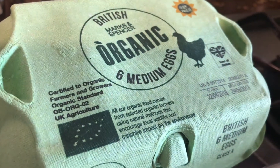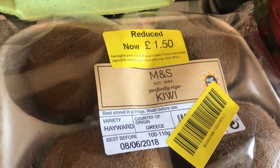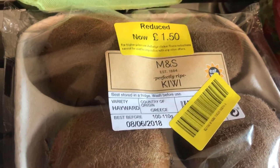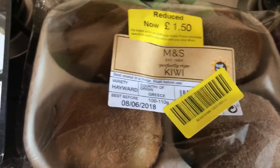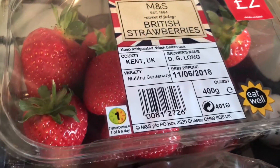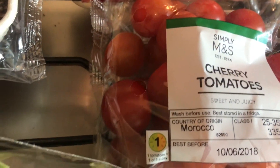I got some British organic eggs, I got these kiwi fruits — they're normally £2 and I didn't really want to pay £2, but I saw these reduced because they've got today's date on. I know they're going to last at least a week. I got some strawberries — I got some yesterday and I've been snacking on them and they're really really tasty so I got some more. I also got some cherry tomatoes.